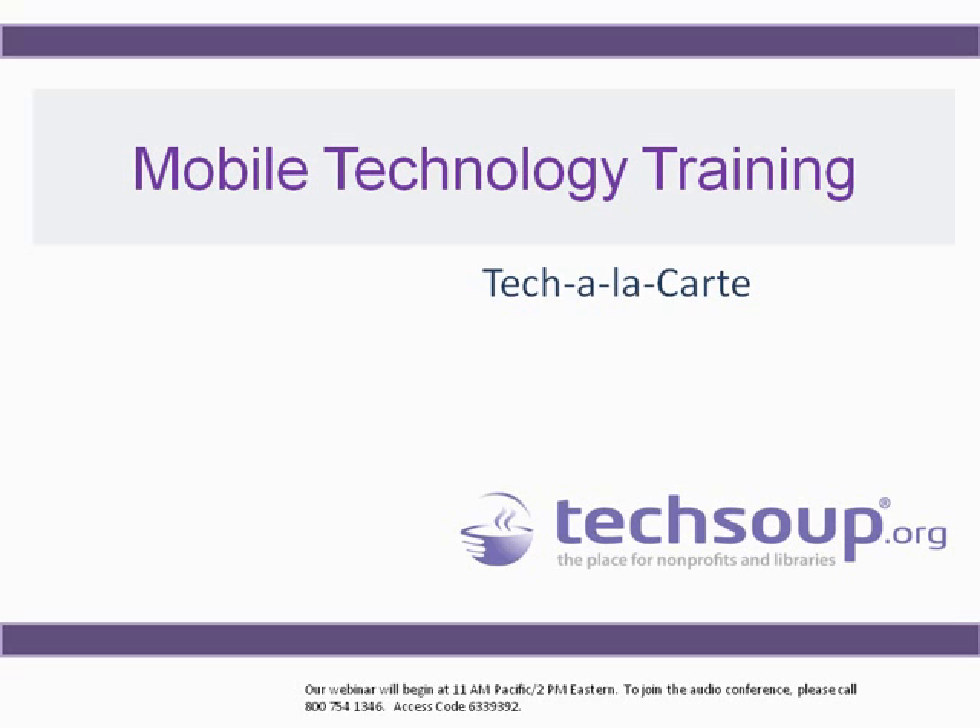Hello and welcome. I'm Brenda Haug and I'll be facilitating today's webinar, which is about mobile technology training — taking technology training out of the library and into the community, focusing on a project called Tech a la Carte.